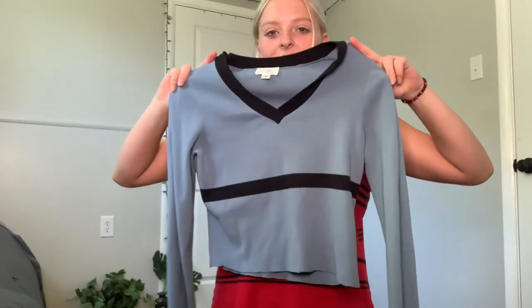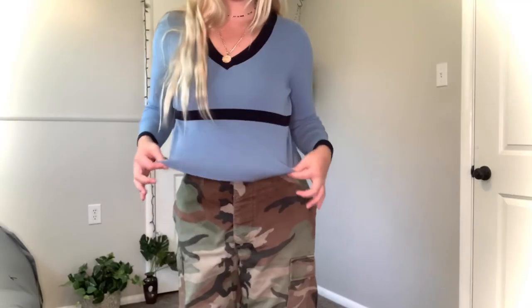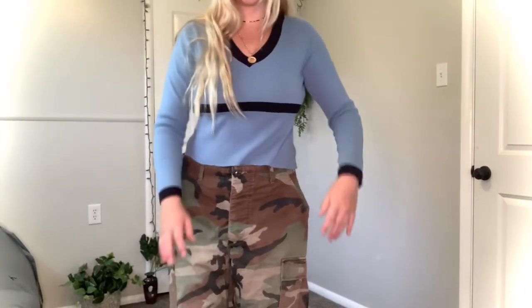Then I got this blue v-neck sweater from Loft — I cropped it already. I just thought the colors were super pretty, maybe to even go with camel pants, which is a little weird, but I like it.